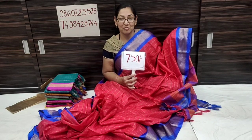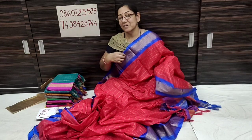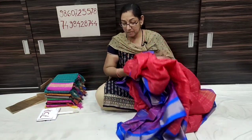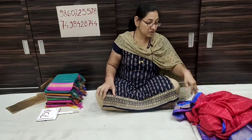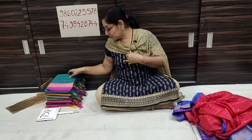The price is only 750 rupees. It is available for all over India. You can make a phone call or send a WhatsApp message. You can find our phone number and email. You can send a WhatsApp message as well.